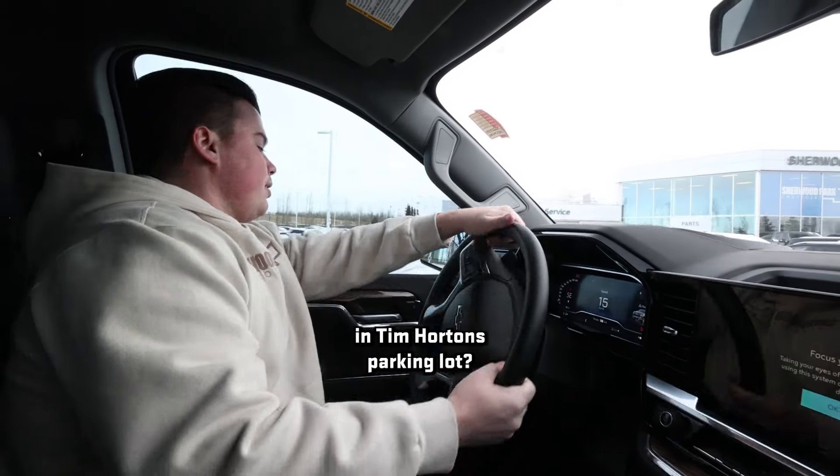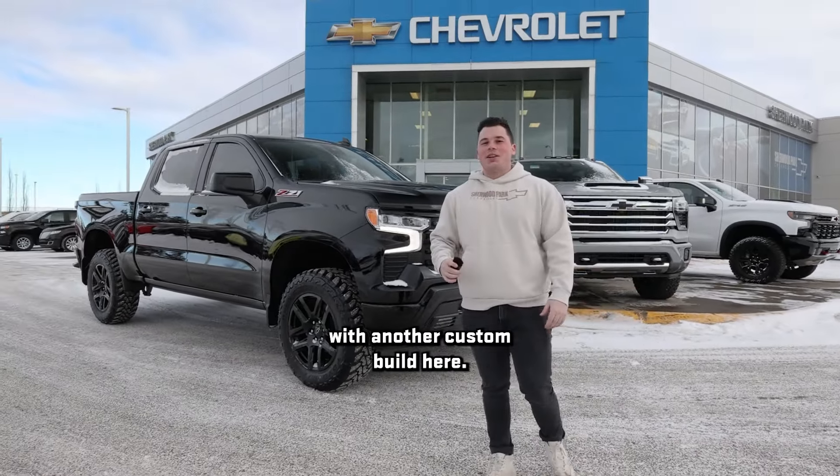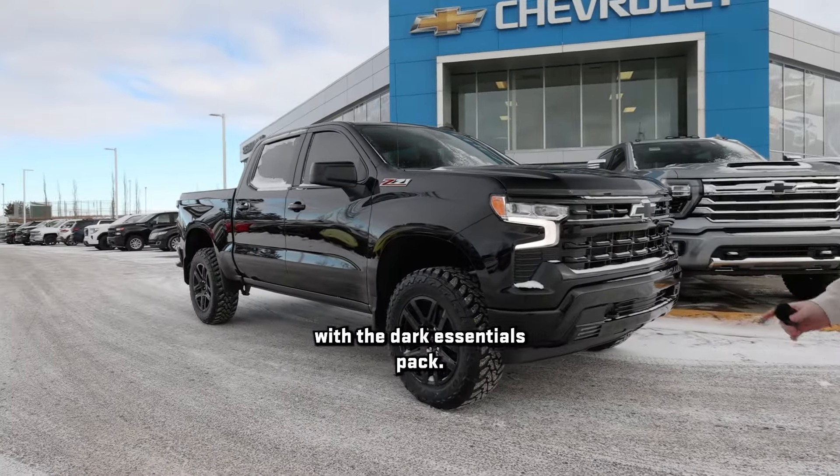You want to skip a couple cars in the Tim Hortons parking lot? This is your truck. Brayden here with Shure Park Chef, back at you again with another custom build. As always, she's black with the Dark Essentials Pack.